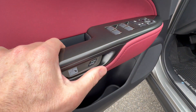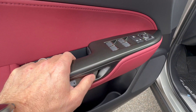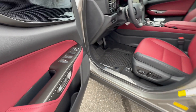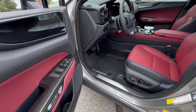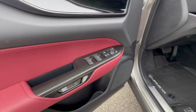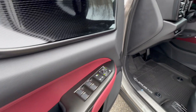The safe exit feature — safe exit assist — works like this: you're trying to get out of the car and you do the latch, and it will unlock. But if you're trying to get out and don't realize there's an object coming close to your vehicle moving quickly, the vehicle will detect it and will not allow you to exit. This can definitely save an injury or a life, especially for your kids.